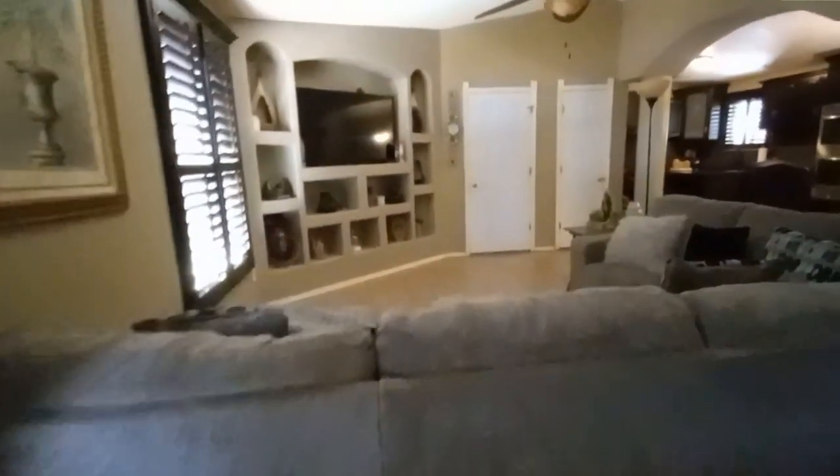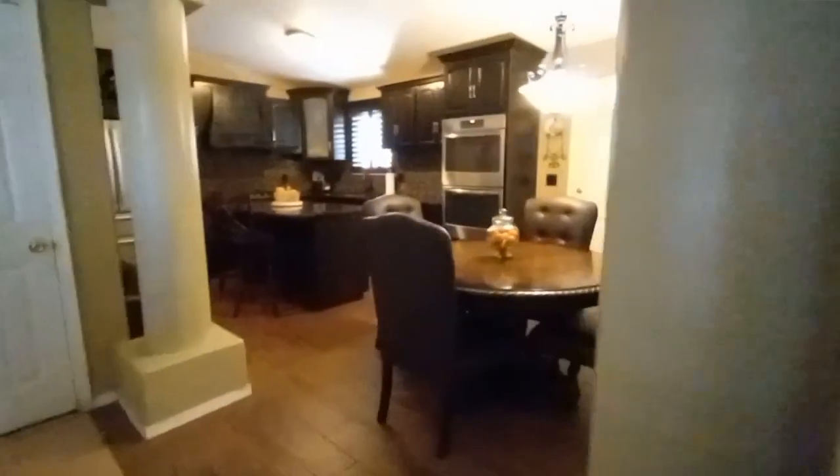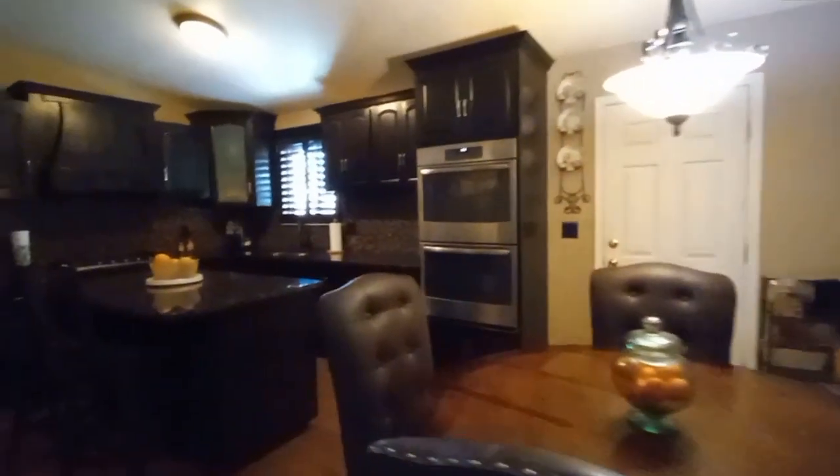Now this house I did like it to a certain extent — it was okay. I just didn't like those pillars in the kitchen and the dining room, like, why would you put pillars in the kitchen?